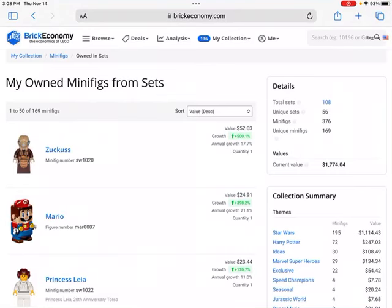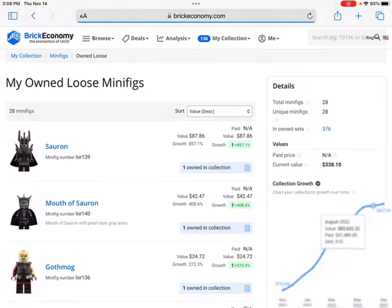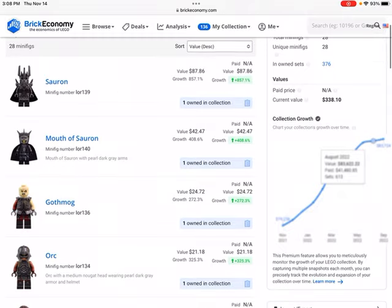Welcome back to Brick by Brick. Today we're going to be going through the most valuable Lego minifigures in my $4,500 Lego investment collection. We will come back to the values of these minifigures, but for now we are going to go to the loose minifigures section of my investments.